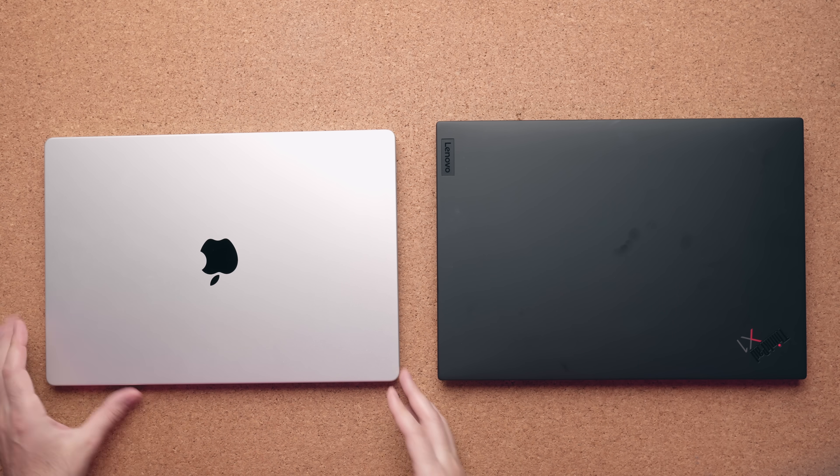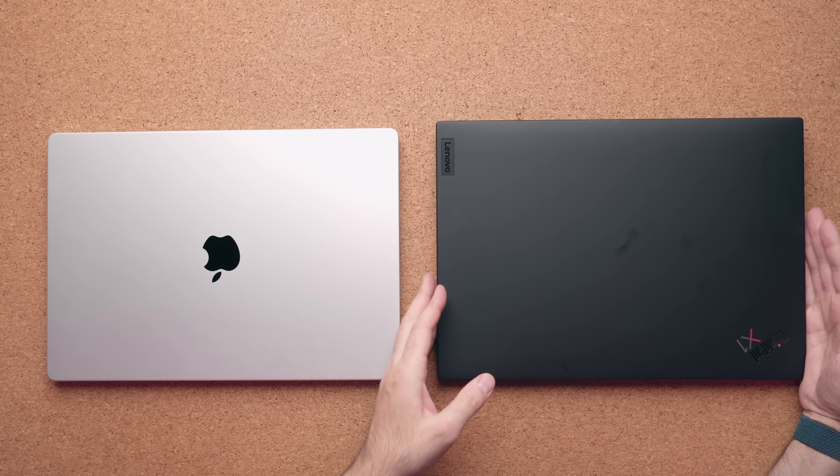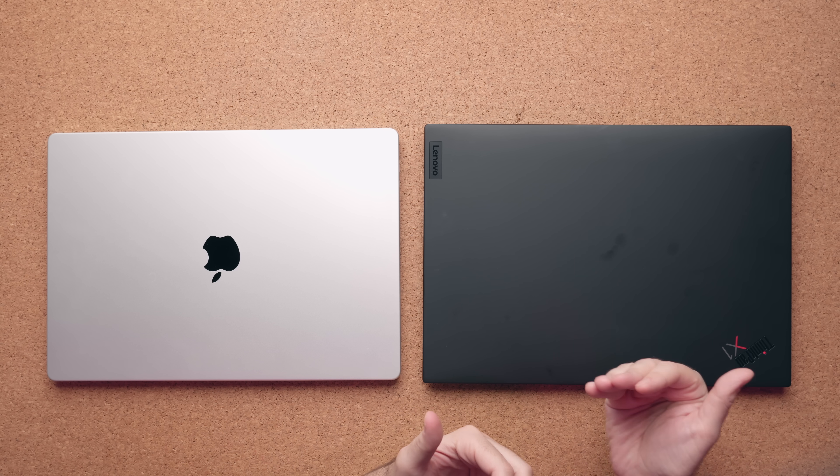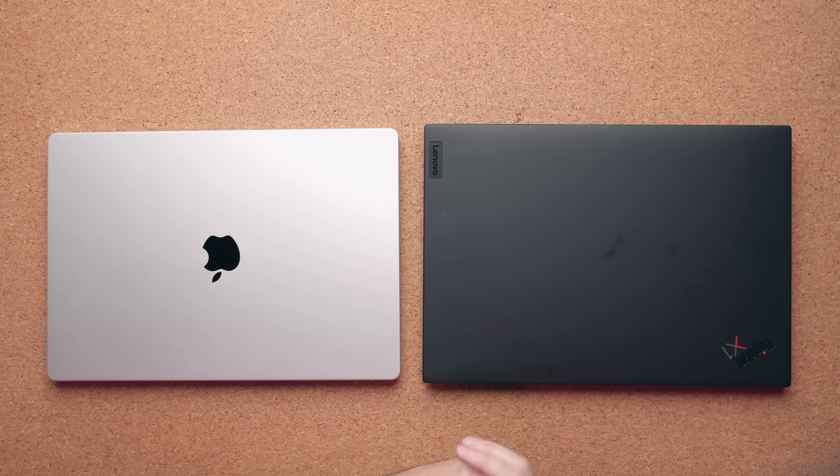If you're talking about lid flex, they're very equal, maybe slightly better on the Lenovo. But the benefit of the ThinkPad lineup is they're all MIL-STD tested, which means if you're going from one harsh environment to another, the Lenovo is more likely going to withstand that type of environmental condition.